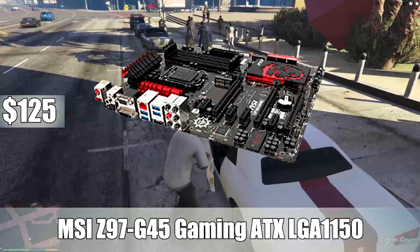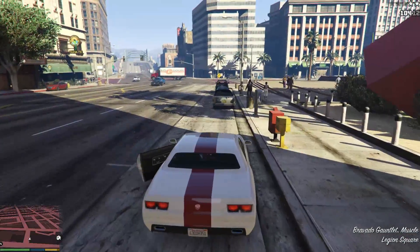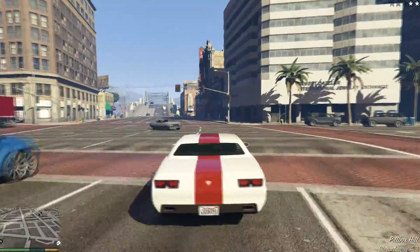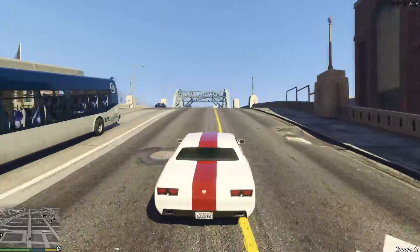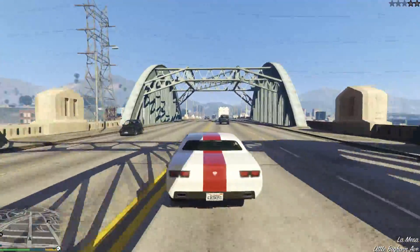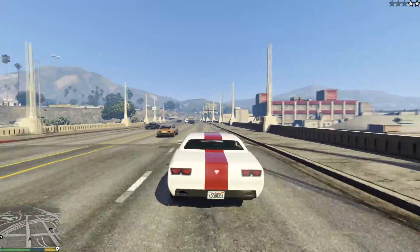For the motherboard, I went with the MSI Z97-G45 Gaming ATX LGA 1150 motherboard. It's on the LGA 1150 socket Intel Z97 board so you can overclock on it. It has four RAM slots, up to 3,000 DDR3 memory, and up to 32 gigabytes of max memory support. It also has RAID support, Crossfire support, SLI support, and six SATA 6 gigabit per second ports. Aesthetically it looks great and goes great with all the other parts in the build. This is a great motherboard for only $125 from MSI.